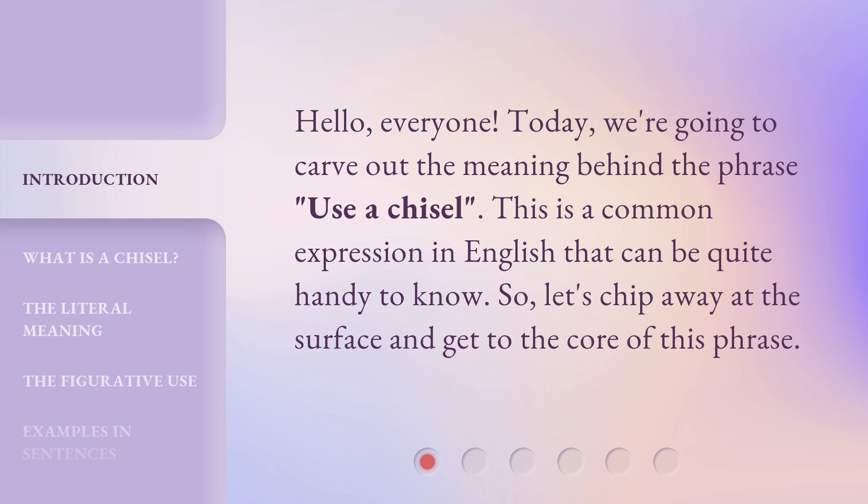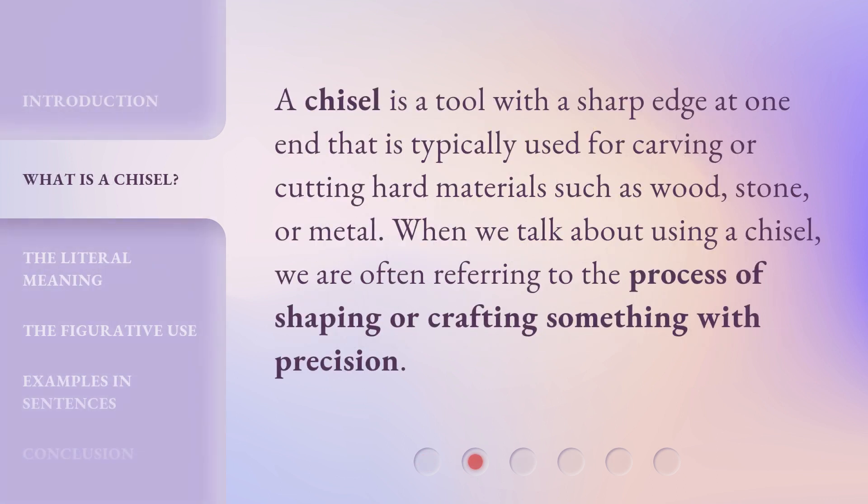So, let's chip away at the surface and get to the core of this phrase. A chisel is a tool with a sharp edge at one end that is typically used for carving or cutting hard materials such as wood, stone, or metal. When we talk about using a chisel, we are often referring to the process of shaping or crafting something with precision.